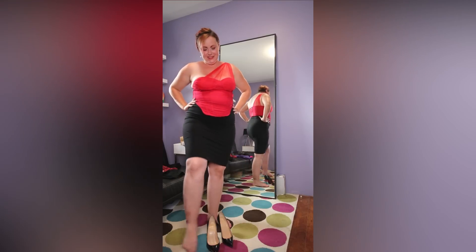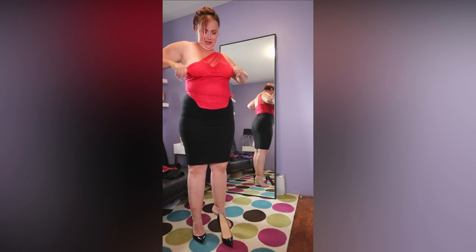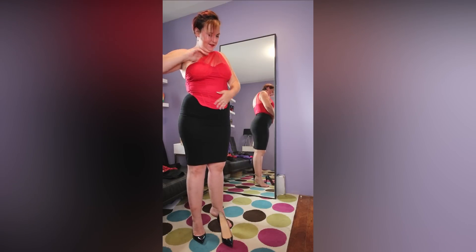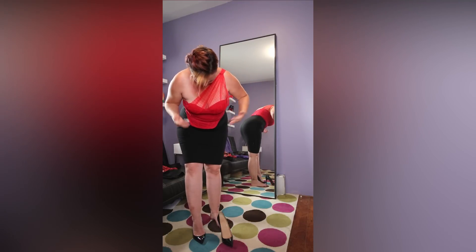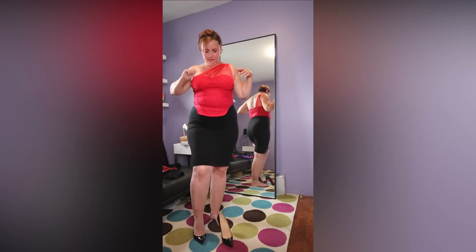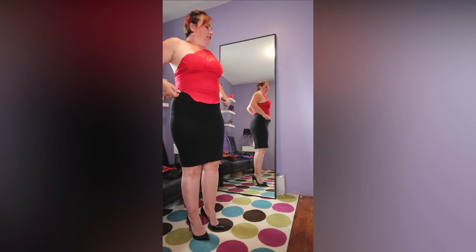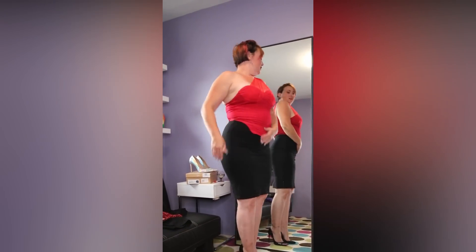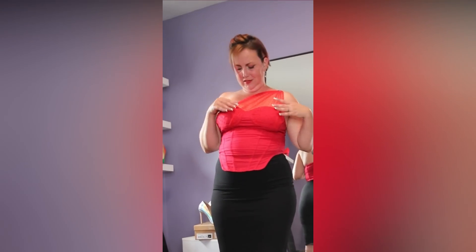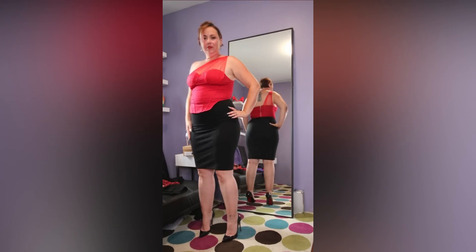Hi everybody, it's me Sassy Stacey, and I'm here today with part two of my Shein shopping haul. This is one of the shirts I got — it's okay, it fits but not in the boobs, so it's definitely made for smaller cup sizes, not big Stacey titties. It's got a little zipper on the back, and there's no actual boning — these are just thick seams. The cups are made for like an A cup, not a D or C.